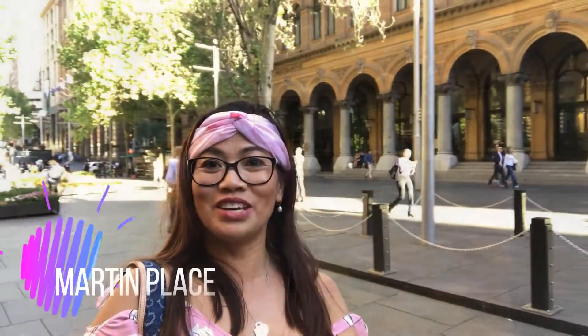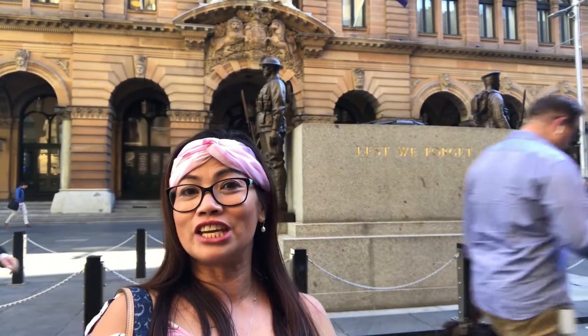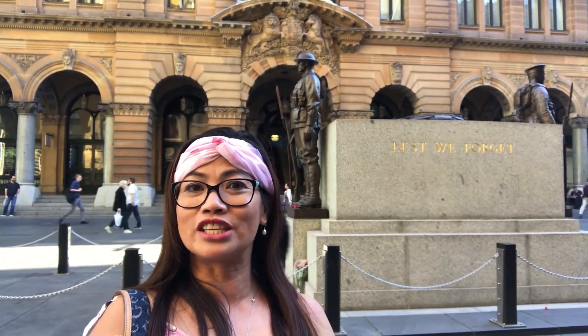I'm here now at Martin Place — this is one of the iconic places in Sydney. It's free to come here. If you come from Central Station or Town Hall, you can just get off at Martin Place and come here.